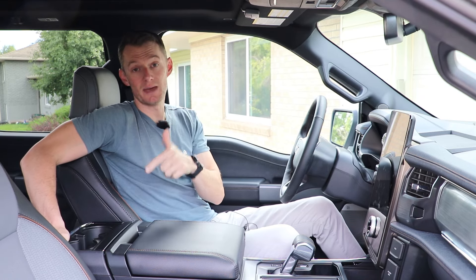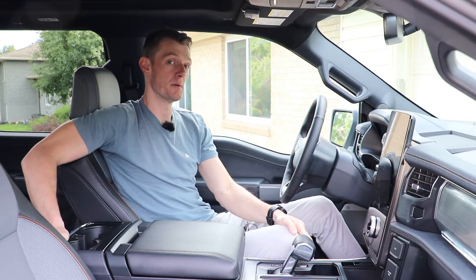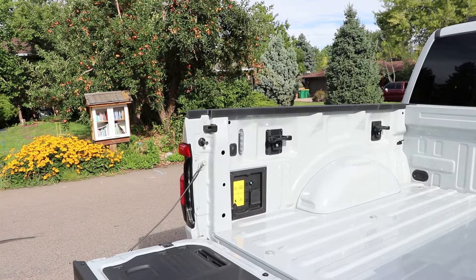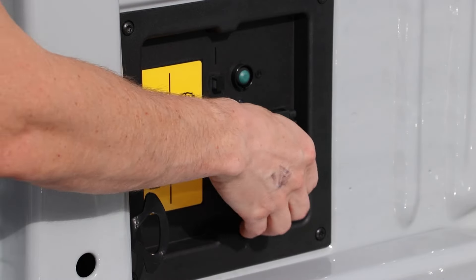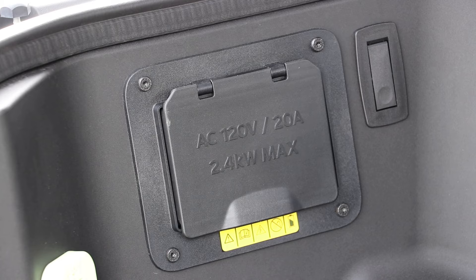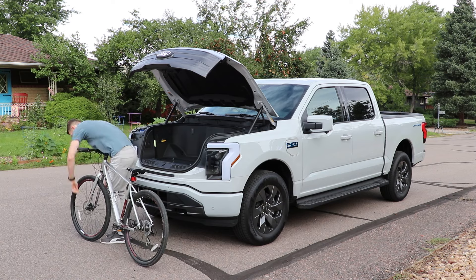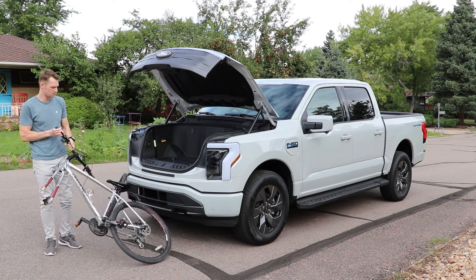Let's head to the bed and check out some features before we try to cram a bike in. It's worth mentioning some useful features here — they all relate to power. There are outlets all over this truck: the interior has some, the bed has some, and so does the front trunk. You do have to step up to the enhanced Pro Power package to get a 240-volt outlet, but 120-volt outlets are all over.